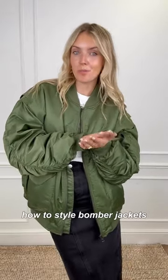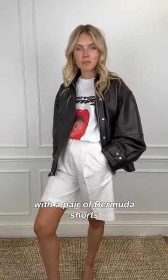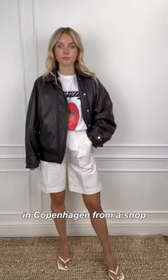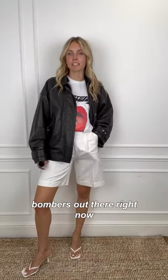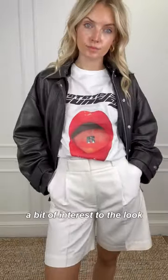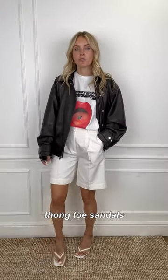This week's fashion fix is all about how to style bomber jackets before the summer is out. Why not try a leather bomber with a pair of bonita shorts, like these ones which are from Another Stories. I picked up this leather bomber in Copenhagen from a shop called Another Nui. There are lots of amazing leather bombers out there right now. I just added this graphic t-shirt, which is by Rotate Sunday, just to add a bit of interest to a look which is quite monochromatic, and then finished things off with these heeled long toe sandals.